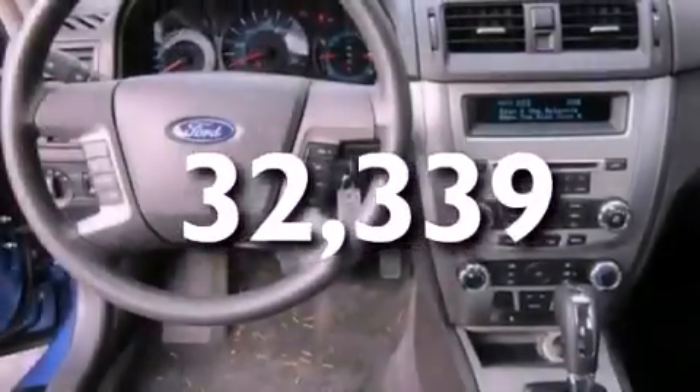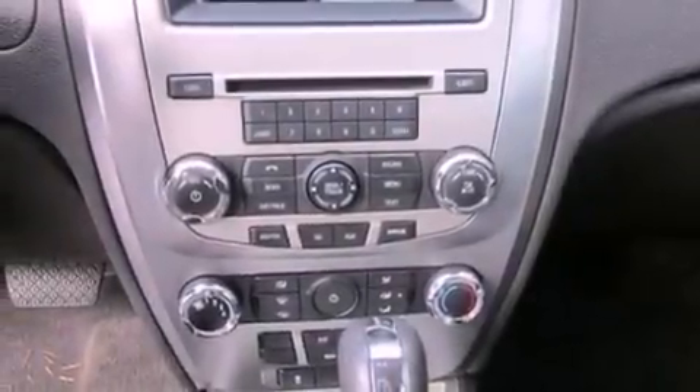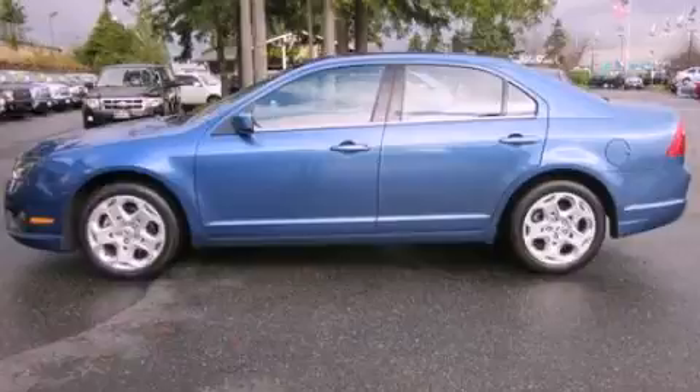With an EPA estimated rating of 29 miles per gallon on the highway, more money will stay in your pocket rather than pour into the fuel tank. Contact us today to arrange your test drive.